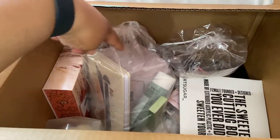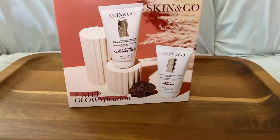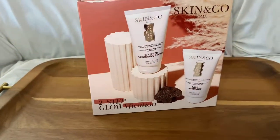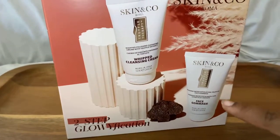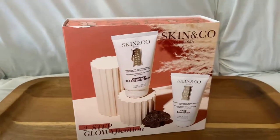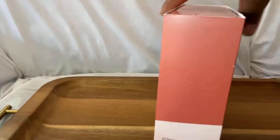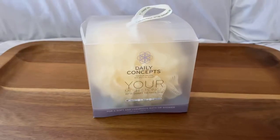Here's one of the first things I got, which is the Skin and Coat Glowification Kit. I got it for $24. I really love this brand and I really wanted it because of the face gommage, which I don't have. I do have the whip cleansing cream, but it's okay to have another. Here's the other side — really happy to get this.